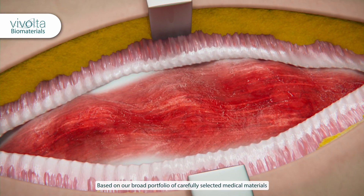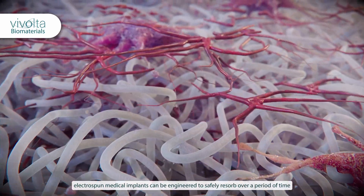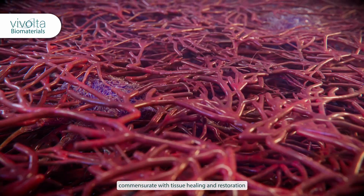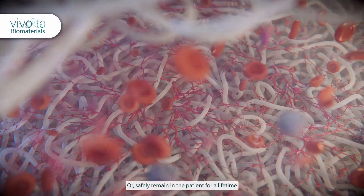Based on our broad portfolio of carefully selected medical materials, electrospun medical implants can be engineered to safely resorb over a period of time commensurate with tissue healing and restoration, or safely remain in the patient for a lifetime.